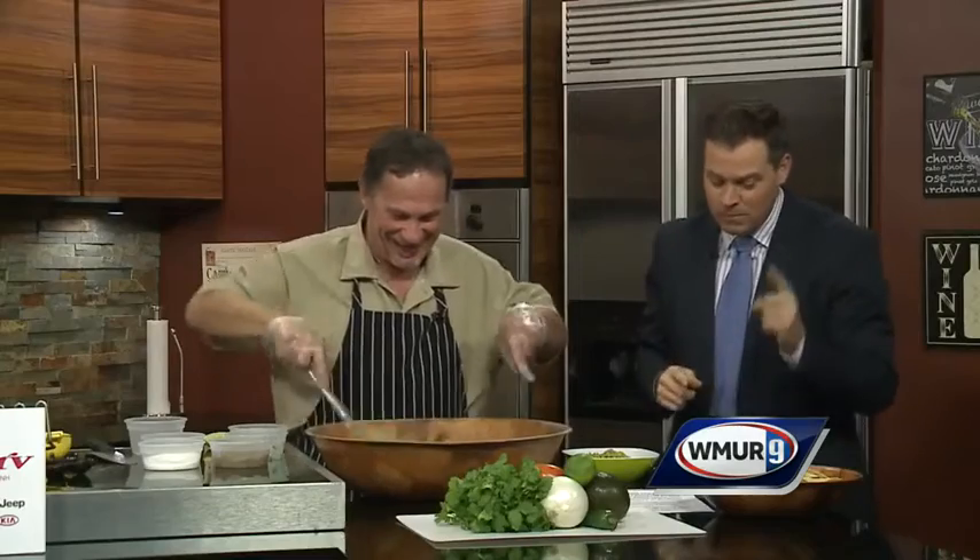One of these? Two of those! John Gerrard from Patty's Guacamole. TiltonWinterFarmersMarket.com is the website — you can check this out every Saturday through March. It's a great place to go.